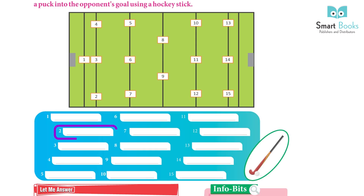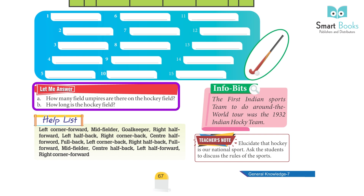Player positions: 1. Goalkeeper, 2. Right corner back, 3. Full back, 4. Left corner back, 5. Left half back, 6. Center half back, 7. Right half back, 8. Midfielder, 9. Midfielder, 10. Left half forward, 11. Center half forward, 12. Right half forward, 13. Left corner forward, 14. Full forward, 15. Right corner forward.